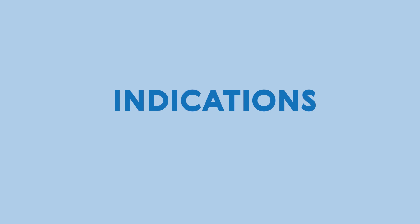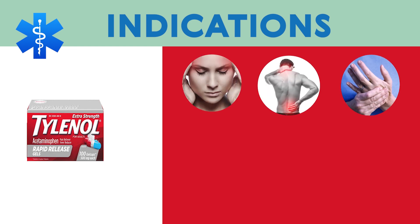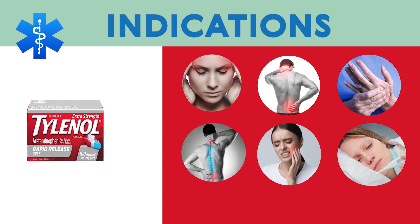Indications: Some of the most common conditions that acetaminophen is used to treat include headaches, muscle aches, arthritis, back pain, toothaches, the common cold, and fevers.